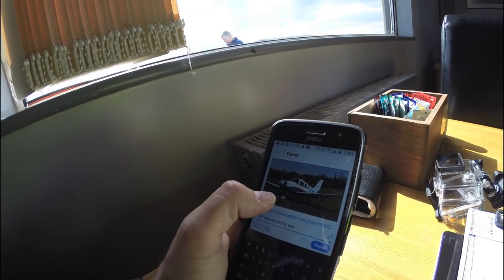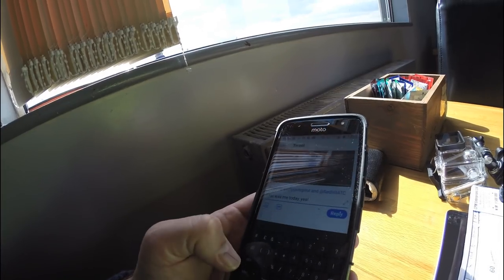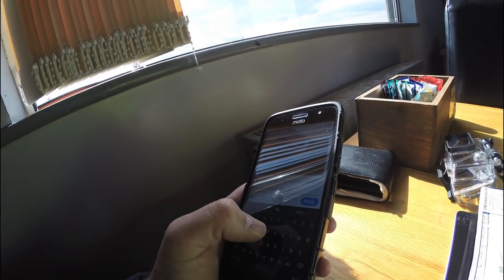Just responding to my viewers and followers — a pilot is saying he's got a picture of me at Redhill, must have seen me this morning. People sometimes see me on FlightRadar24 and send me little messages as well, it's quite fun.